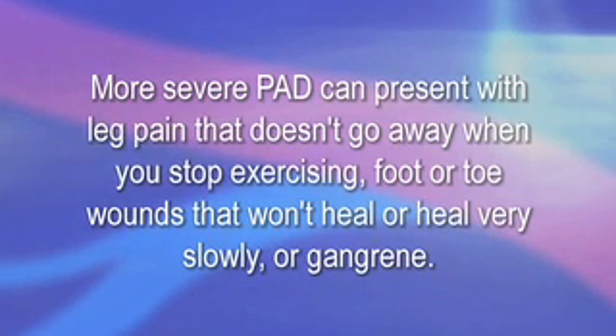More severe PAD can present with leg pain that does not go away when you stop exercising, foot or toe wounds that won't heal or heal very slowly, or gangrene.